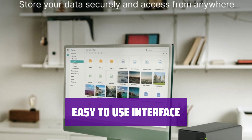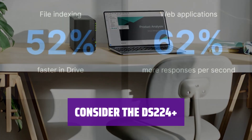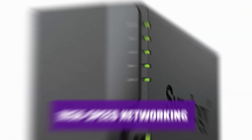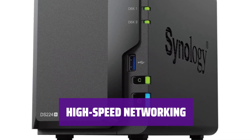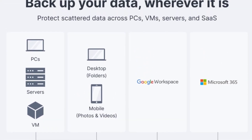Its user-friendly interface makes it a top choice for network storage needs. If you need a reliable NAS device for your small business, the DS224+ is worth considering. Paired with the right drives, its speed could be a game-changer for your office. While it may lack high-speed networking capabilities and expandability compared to more expensive devices, its performance and ease of use make it a valuable investment.